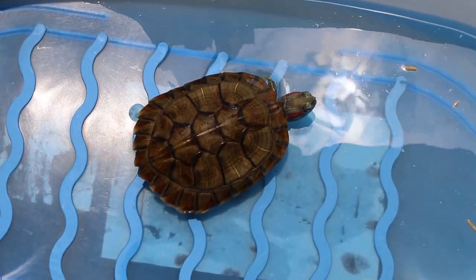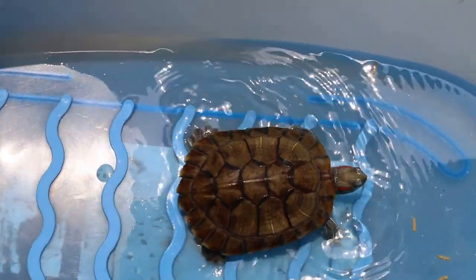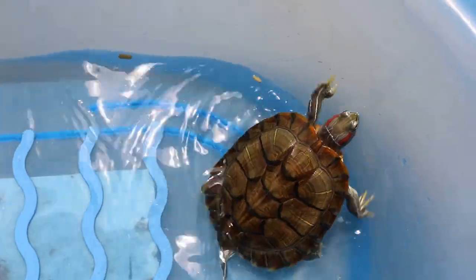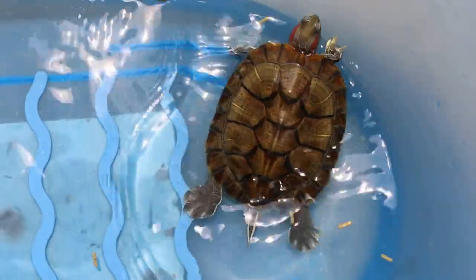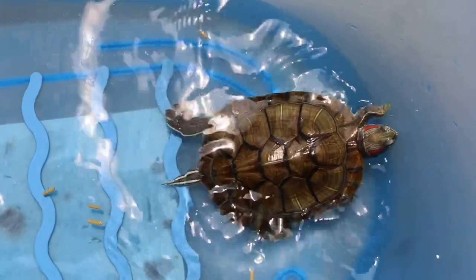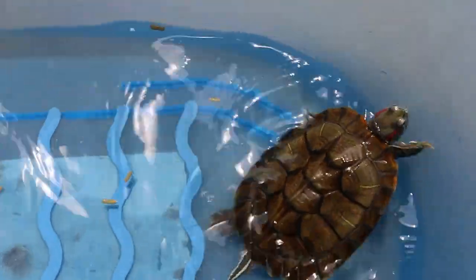This terrapin is very well looked after and cared for. He has a strong shell, good colour, and is very active. They feed him the pellets, which are Nutrofen pellets.